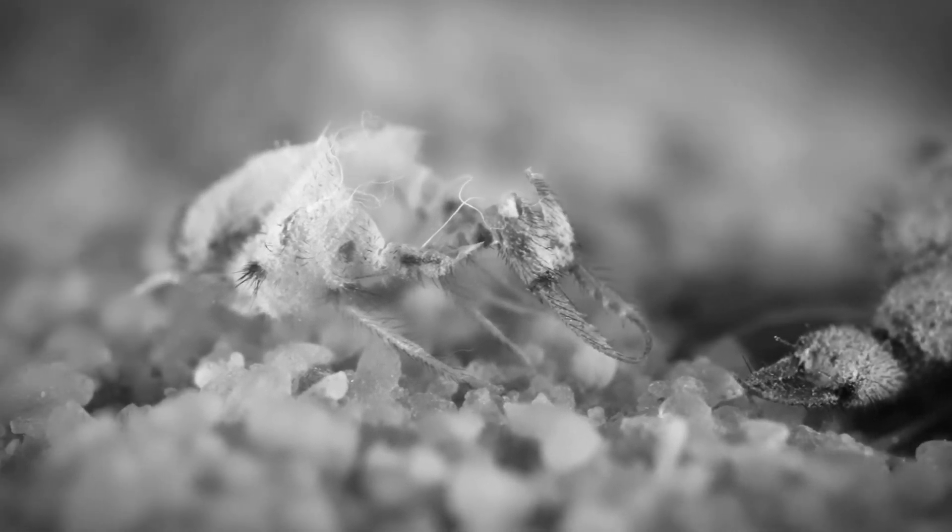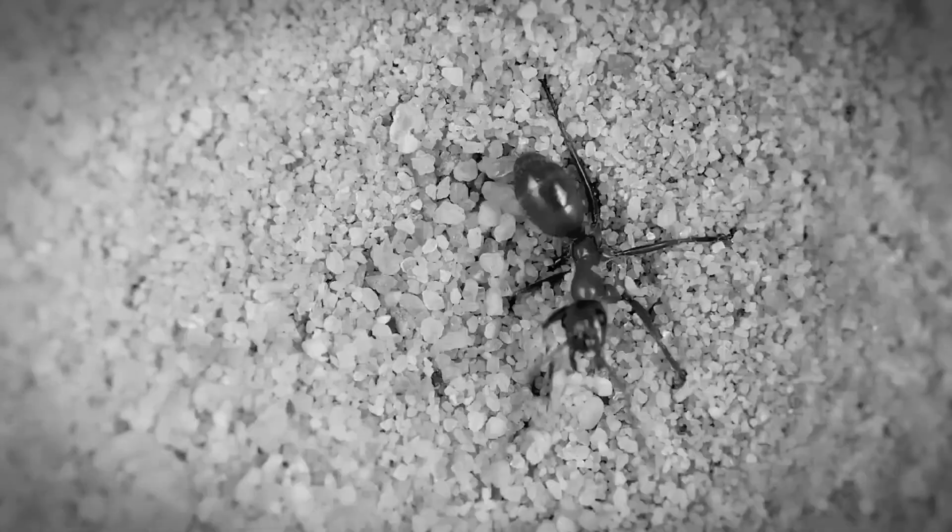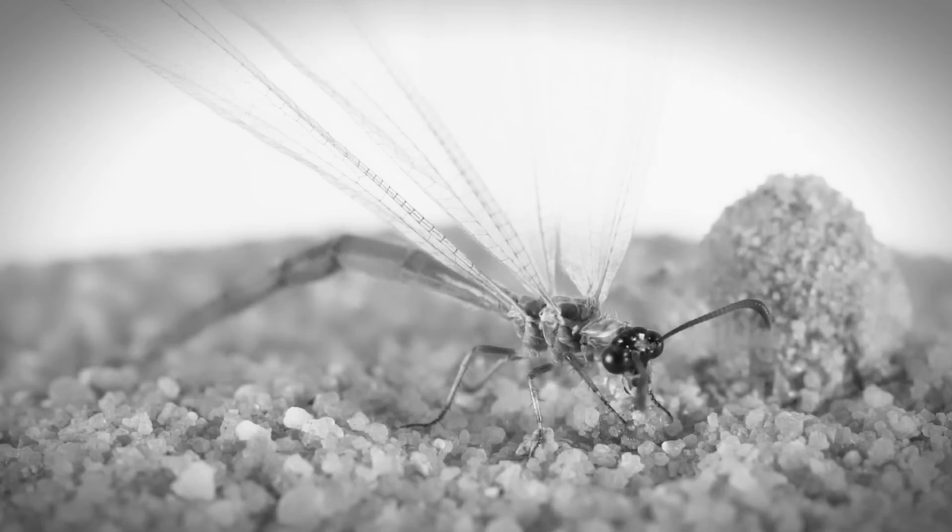By better understanding the antlion life cycle, we can appreciate the diversity of life on this planet and take steps to protect and preserve their environment. Hopefully this information can add to your knowledge about the antlion life cycle. Thank you for watching and see you in the next video.